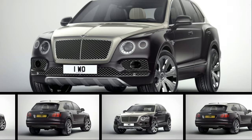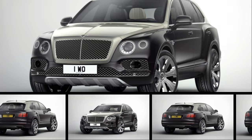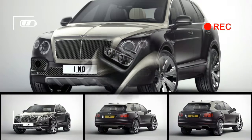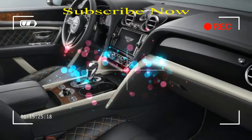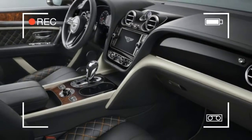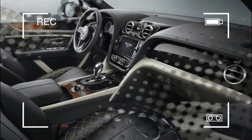At a starting price of $235,525, the Bentley Bentayga is the priciest sport utility vehicle out there, appealing to SUV shoppers for whom cost is no object. Or is it those for whom cost is exactly the object?